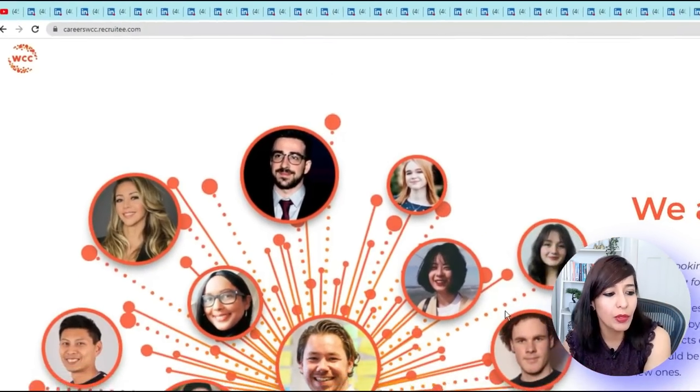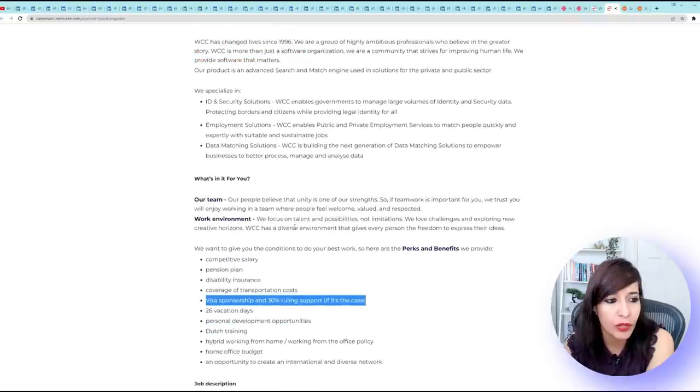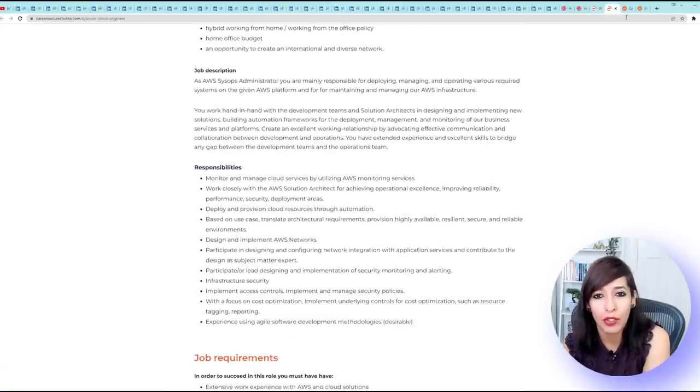For WCC, go to careers.wcc.recruity. On the careers page all jobs are listed. For Netherlands, they're looking for seven roles at the moment — almost all technical except Product Owner and Recruitment Intern. Click on any job you're interested in, say Senior Cloud Engineer — read the job description and under the relevant section they mention visa sponsorship and 30% ruling support. You don't need to worry about visa relocation — they'll support you.